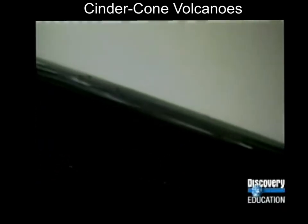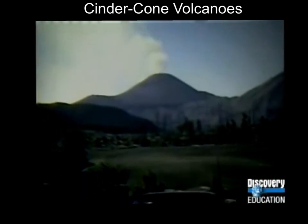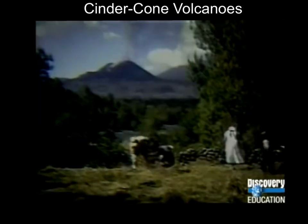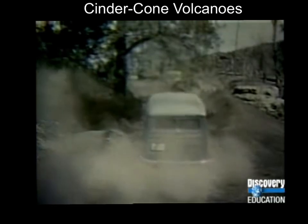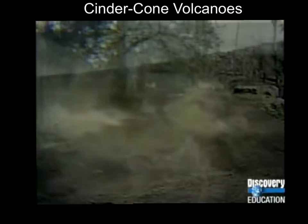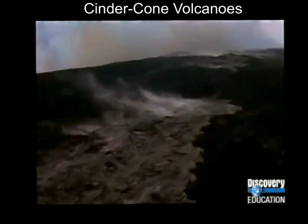Even worse, it continued pouring out ash. Nine years after it was born, Paricutín covered almost 15 square kilometers of land. Then the eruption slowed and stopped, but not before whole villages had to be evacuated. It has not erupted since, but it's not dead either — at any moment, Paricutín could erupt again. A volcano can have a lifespan of over a million years.